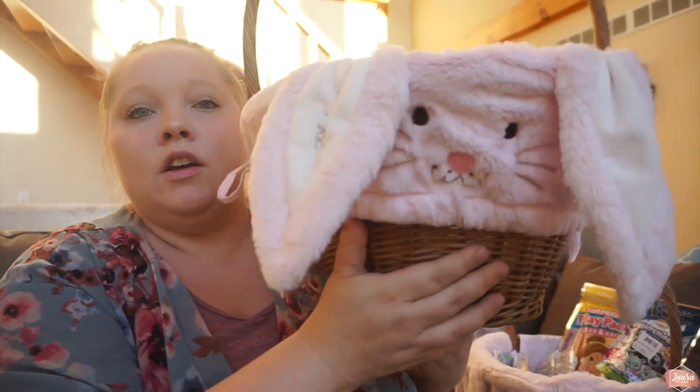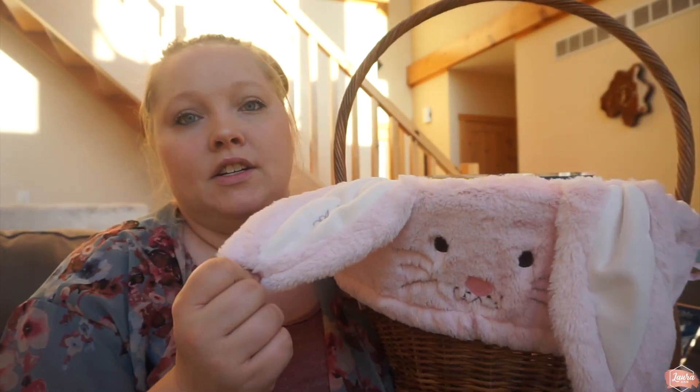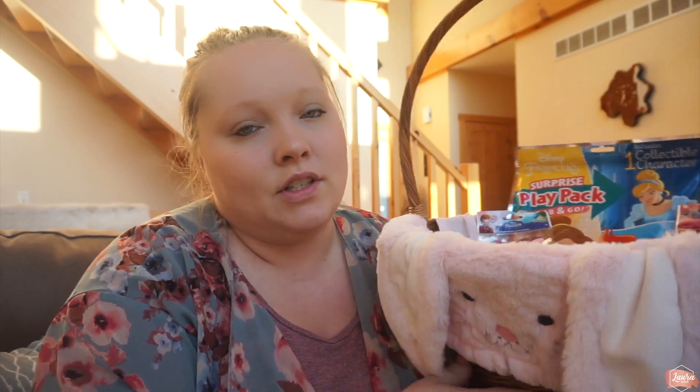I have two daughters — they are six and two. I tried to keep their baskets pretty similar. Some things are just slightly different. Madeline is right here but she's only two, newly two, so she doesn't understand. These are their baskets — there's a really cute liner with their name on it. This is Pottery Barn Kids. They're probably going to be our only two kids, so I went ahead last year and got them matching ones. I liked that I could personalize them.